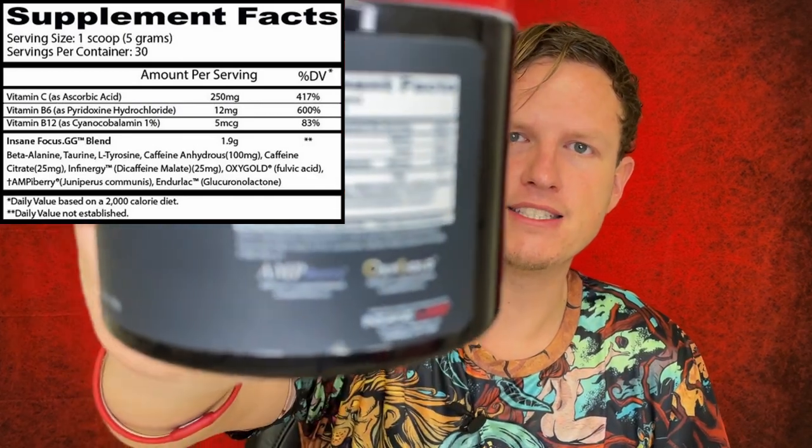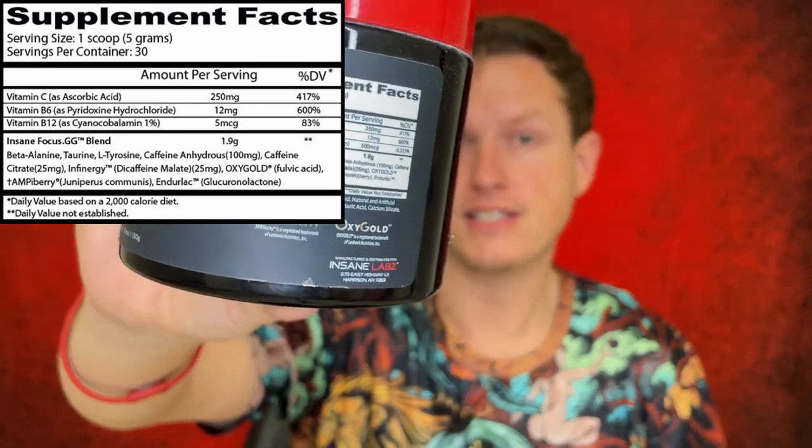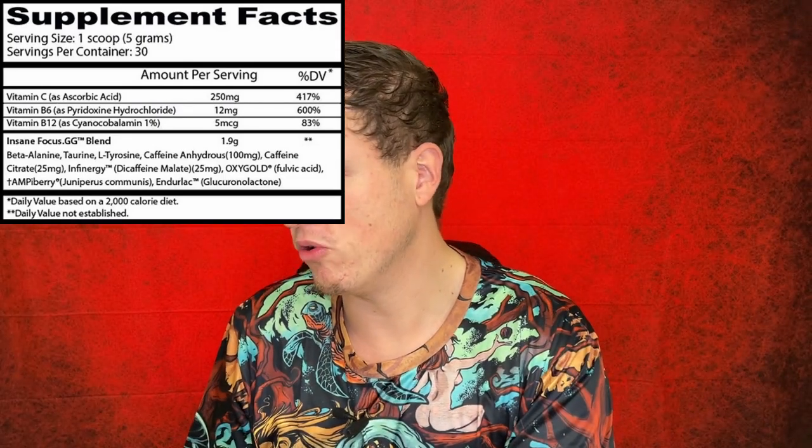You got Vitamin B6 at 600%, and then you got B12. Unfortunately, it's that cyanocobalamin at 8,333%. I just did a review on the War Games, and the War Games had 20,000% of that cyanocobalamin. I prefer methylcobalamin — it's a lot healthier. This cyanocobalamin turns into a small bit of cyanide in your body, which I don't like.